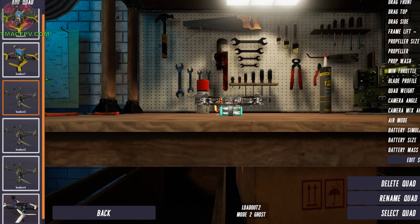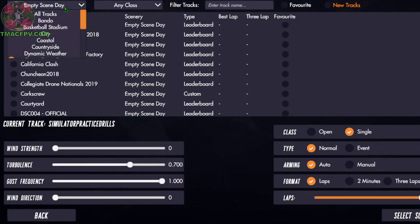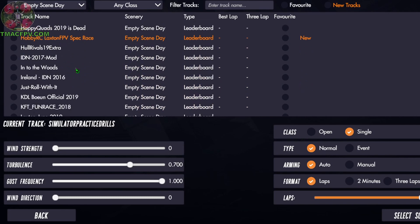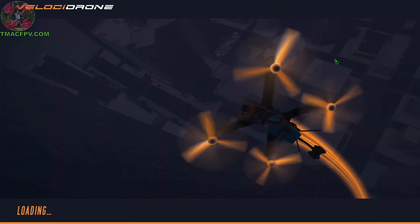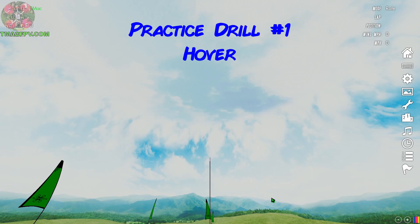Let's get to it. We go to single player — there are lots of quadcopters to pick. I'm going to use the one I always use, Mode 2 Ghost. I'm going to select the quadcopter, then select our scene. There are lots of scenes to choose from and within each scene lots of tracks. We're going to go to our empty scene day and the custom track we just made for these flight drills — that would be simulator practice drills. We're currently looking out of our quadcopter's FPV camera; these are the three flags directly in front of us and the two over on our left-hand side.